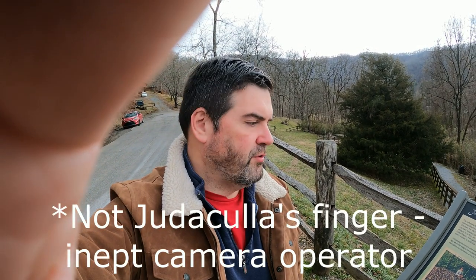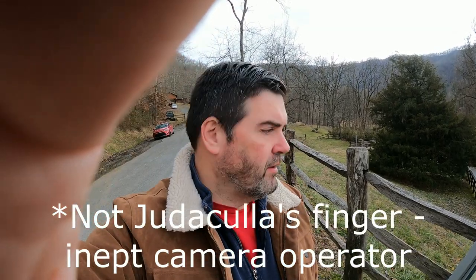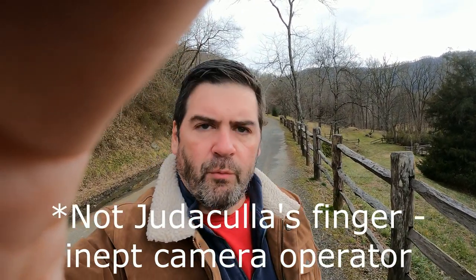Hey guys, it's Shane Simmons here, and I'm at Judicola Rock here in North Carolina — the Judicola Rock Petroglyphs — and I'm going to walk down here to it. It's kind of an interesting way to get here: a curvy two-lane road for a good portion of it, and it's fairly well-marked.